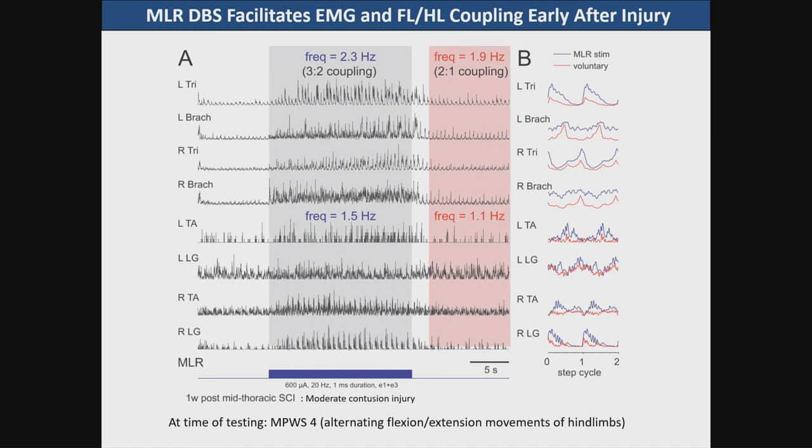Early after injury, MLR deep brain stimulation will facilitate EMG activity — increasing the EMG output — and also improve forelimb-hind limb coupling. This animal is a moderate contusion injury so the EMG responses are actually rather small, but there is an increase in those responses, and the mean amplitude in average step cycles shown in blue is much greater than that seen without stimulation. At the time of testing the animal scored a four — alternating flexion-extension movements of hind limbs but without any weight support.